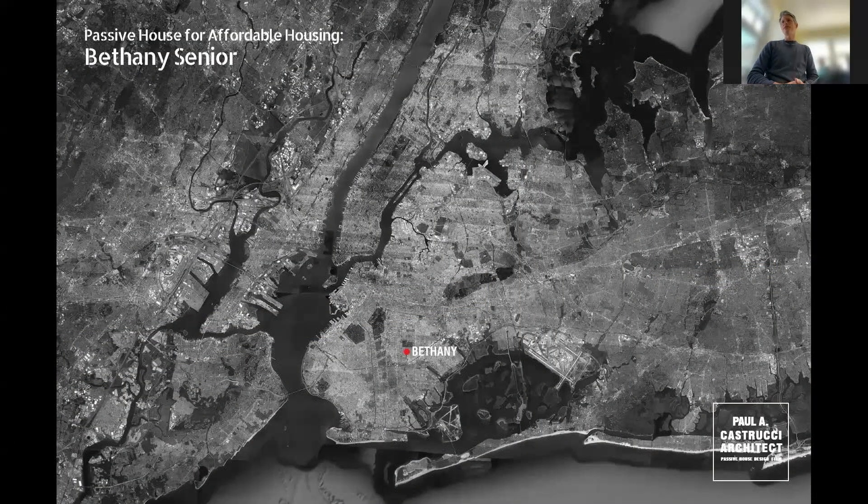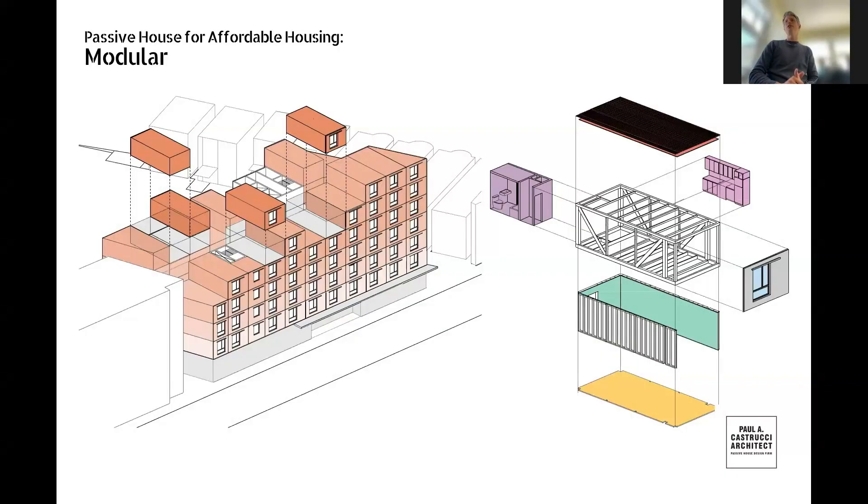This brings us to Bethany Senior, a 60-unit affordable housing for seniors building that we're in the construction phase of in Brooklyn, New York. We're doing this with the developer Riseboro Community Partnership, one of the leaders of affordable housing and Passive House in New York. Very early in the project, we mutually said modular is something that seems to make sense for this typology. Let's jump in with two feet and figure out how this works.